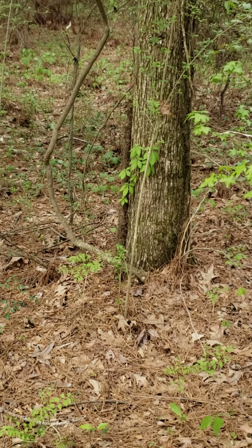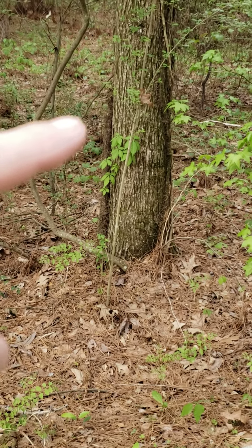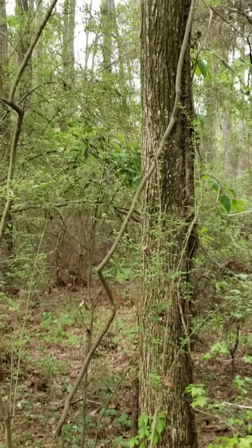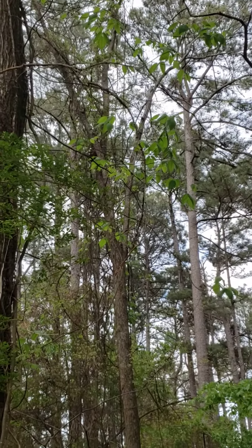But then up next to the tree there's a hairy vine right in here and that looks like Virginia creeper. The hairy vine most likely belongs to poison ivy, and if you look further up in the tree you can see the leaves that match to it.